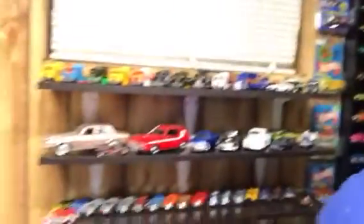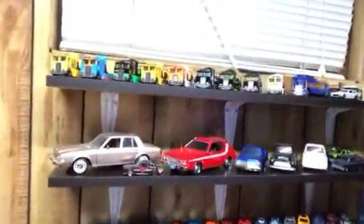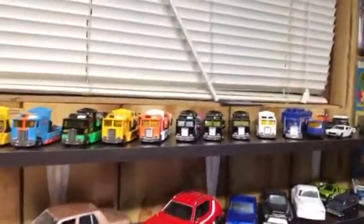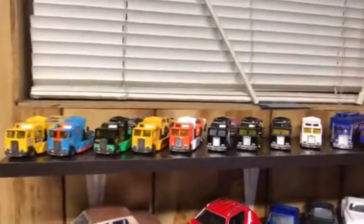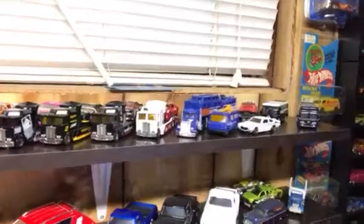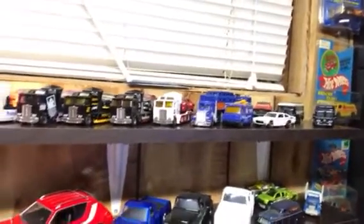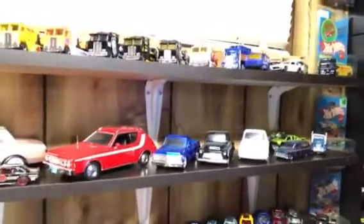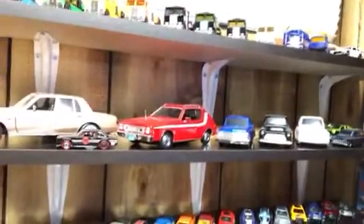I found a way to display the car haulers on my shelves — pretty cool. I had them sitting on top of the Plano cases. I got this idea from my brother. There's actually an old bookshelf that I reallocated and turned into wall shelves.